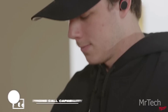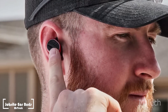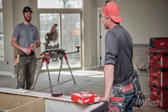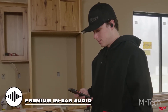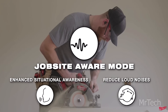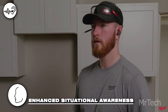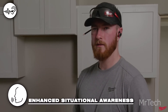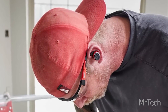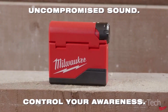Jobsite Earbuds. This product could potentially challenge Apple's market share. The red lithium earbuds from Milwaukee have a substantial 10-hour battery life on a single charge, which is longer than the six hours of the second-generation AirPods Pro. Additionally, Milwaukee's case lasts 70 hours on a charge, whereas Apple's only lasts 30.